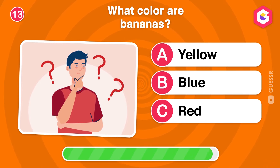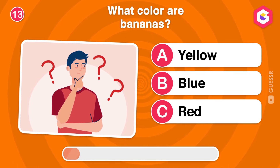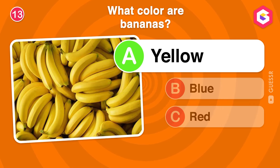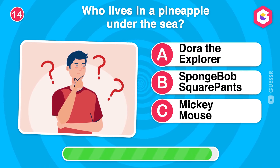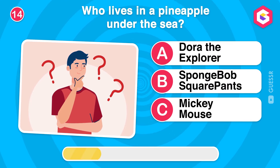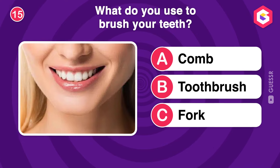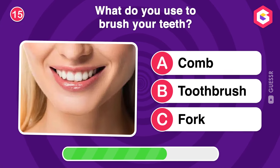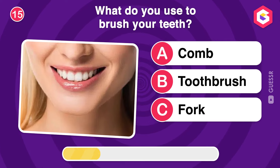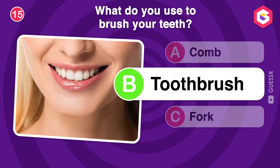What color are bananas? Who lives in a pineapple under the sea? What do you use to brush your teeth? Right! A toothbrush keeps your teeth clean and your smile bright.